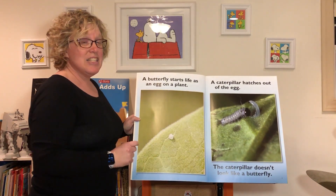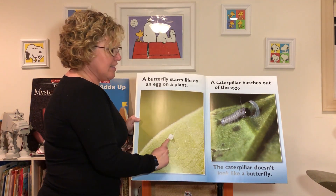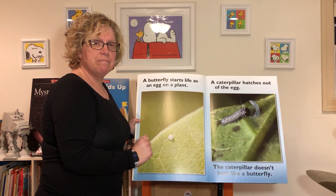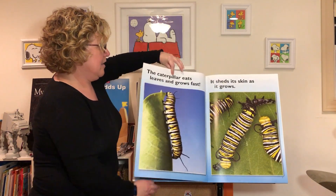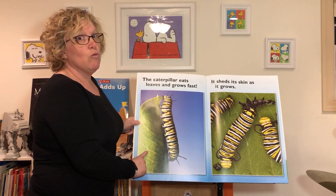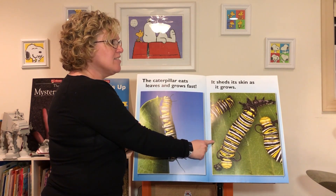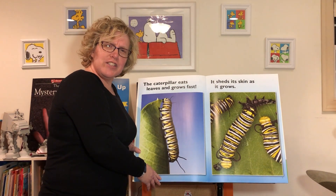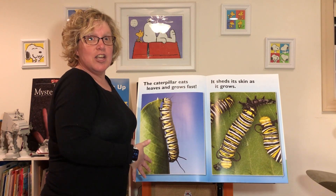A caterpillar hatches out of this egg. Now does this caterpillar look like a butterfly yet? It doesn't, does it! The caterpillar eats leaves and it grows really fast. It also sheds its skin as it grows. As you grow, do you shed your skin? No, we don't.